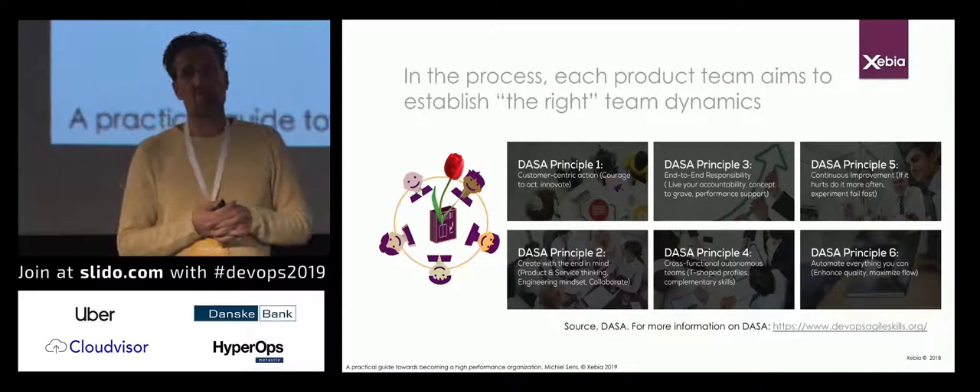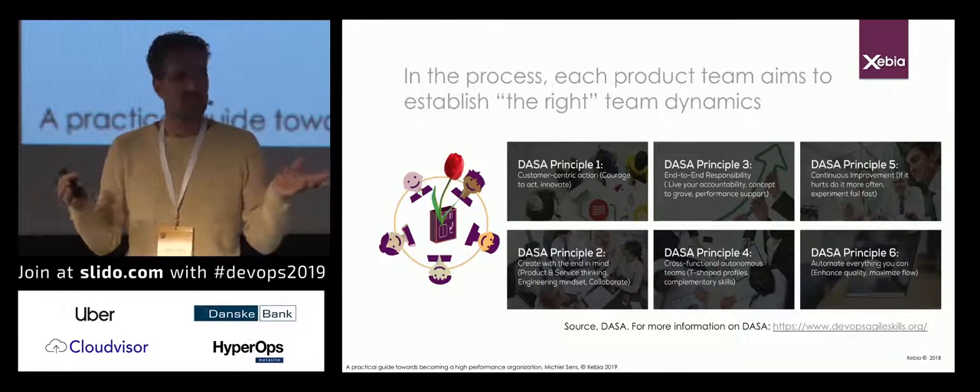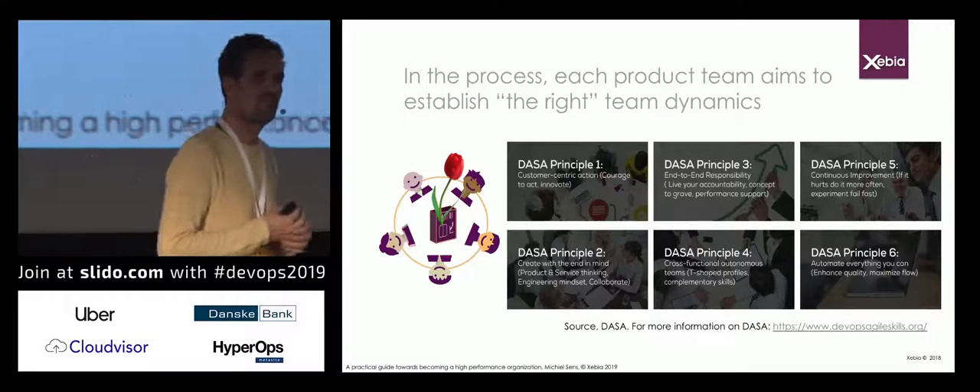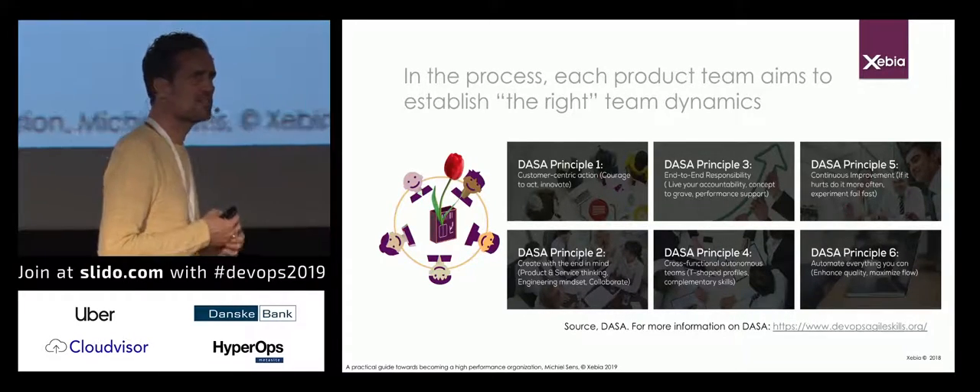In the process, each of these product teams needs certain dynamics. Has anybody heard of DASA — the DevOps Agile Skills Association?